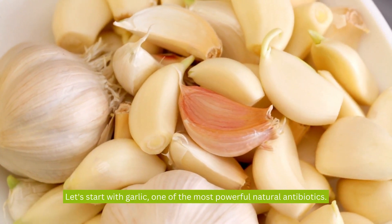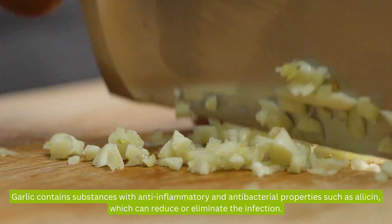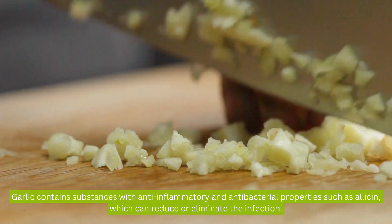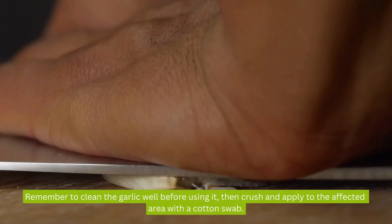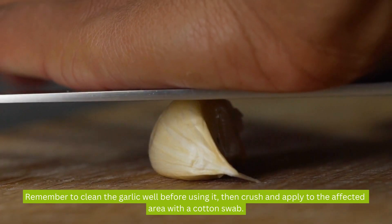Let's start with garlic, one of the most powerful natural antibiotics. Garlic contains substances with anti-inflammatory and antibacterial properties, such as allicin, which can reduce or eliminate the infection. Remember to clean the garlic well before using it, then crush and apply it to the affected area with a cotton swab.